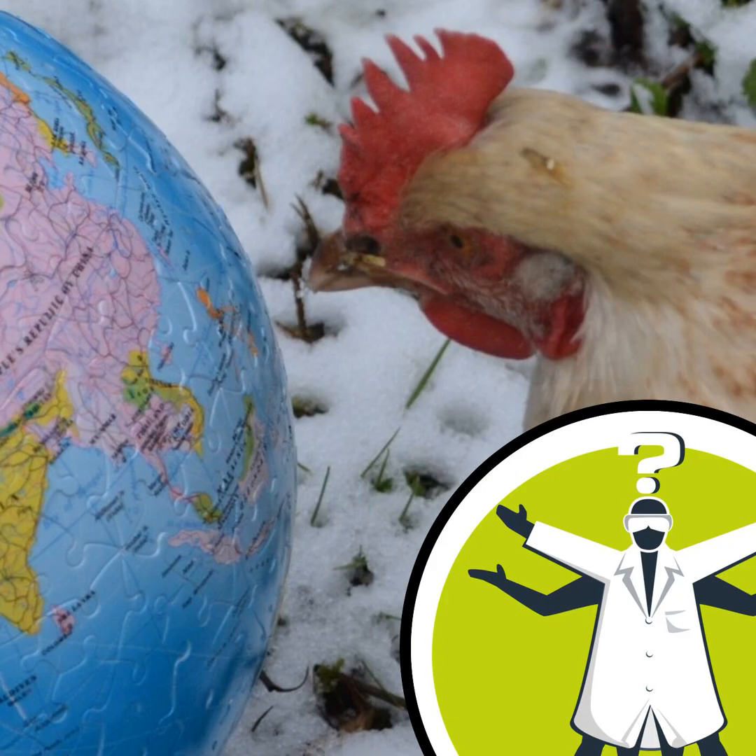Hi, this is Alan from Ottawa, Canada. We know that many animals use the magnetic fields of the planet for navigation, some for short distances and some for long migratory flights. We also know that the magnetic poles are constantly moving. My question is: how does the movement of the magnetic poles affect the navigation for these animals? Thank you very much.